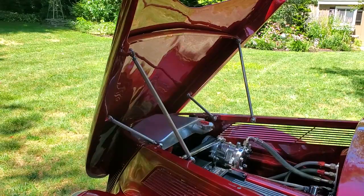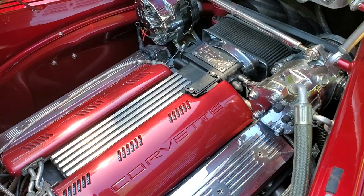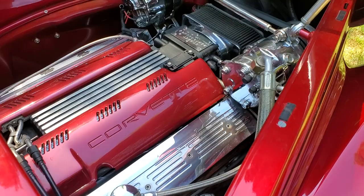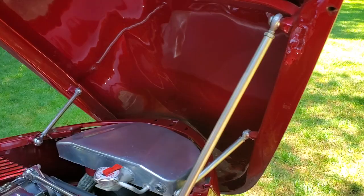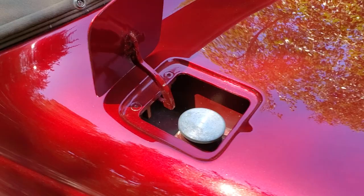I guess we checked every box. It's just ready for a new home. Let's fire it up. Gotta love the fuel injection — don't step on the gas, just turn the key. Very cool. Beautifully done.